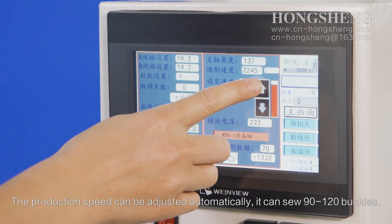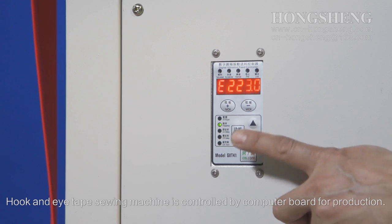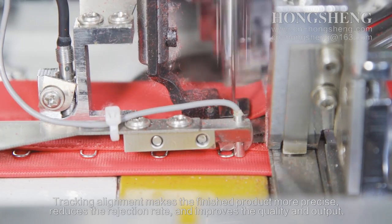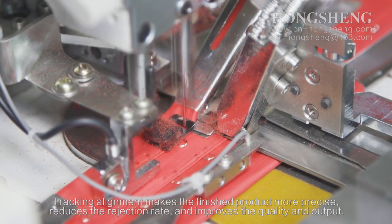The production speed can be adjusted automatically, delivering 90 to 120 buckles per cycle. The hook and eye-taped sewing machine is controlled by a computer board. Token alignment makes the finished product more precise, reduces the rejection rate, and improves quality and output.